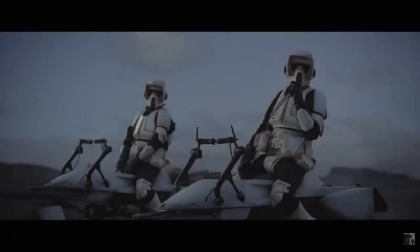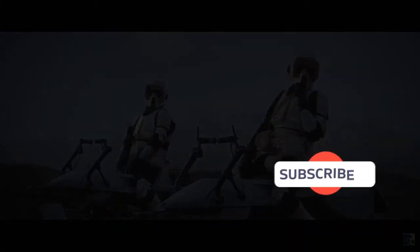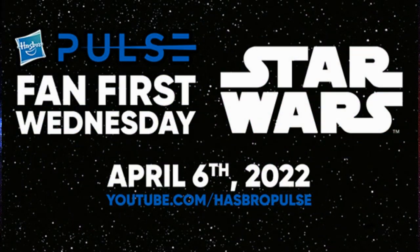Hey Star Wars fans, thanks for tuning into another video. I'm going to be covering Hasbro Pulse's Fan First Wednesday event from April the 6th — just literally within the last 24 hours — and go through some of the figures that were revealed. It's some pretty exciting stuff, especially for those Vintage Collection fans and collectors like myself. I collect both, so I'm excited to talk about all of these. Let's get into it with some Black Series.